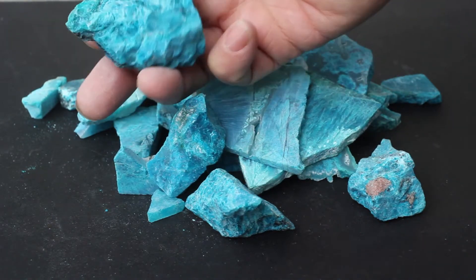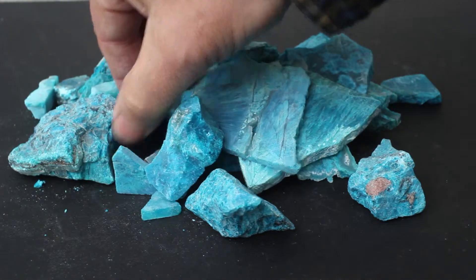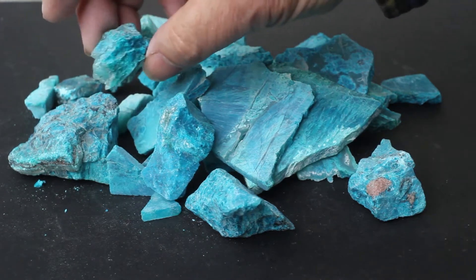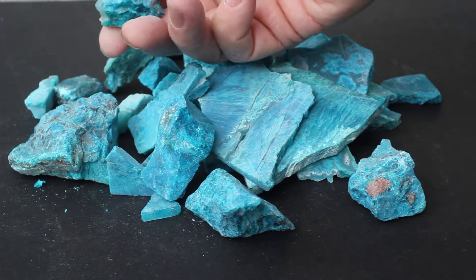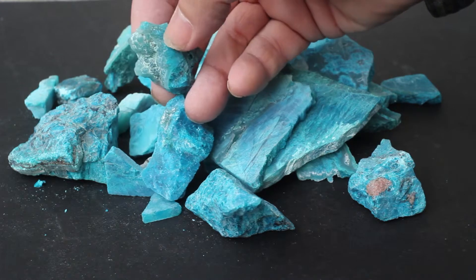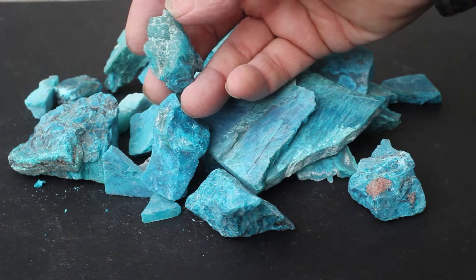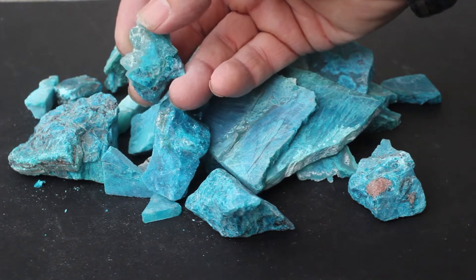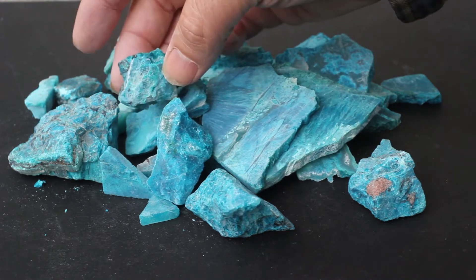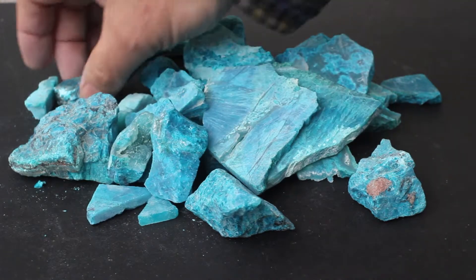These all came from the Inspiration Mine in Arizona quite some time ago. Some of these are zoned, and hopefully this lot will be an interesting experience for you so you'll see the potential this material has. This particular one is actually a druzy chrysocola chalcedony coating on top of some chrysocola — so this isn't quite gem silica, but it's very popular with people.